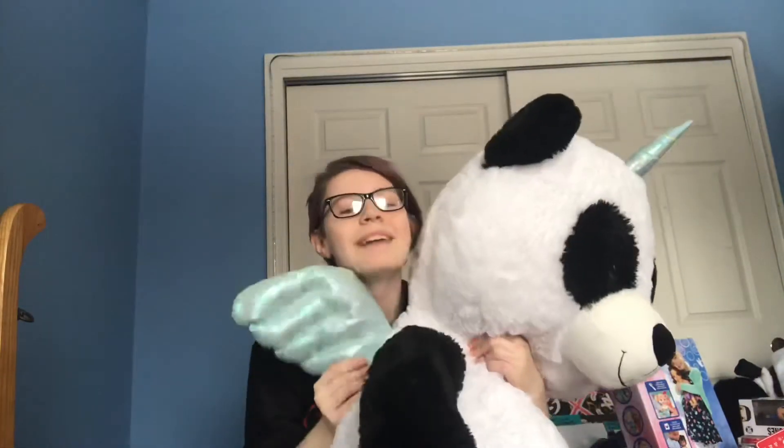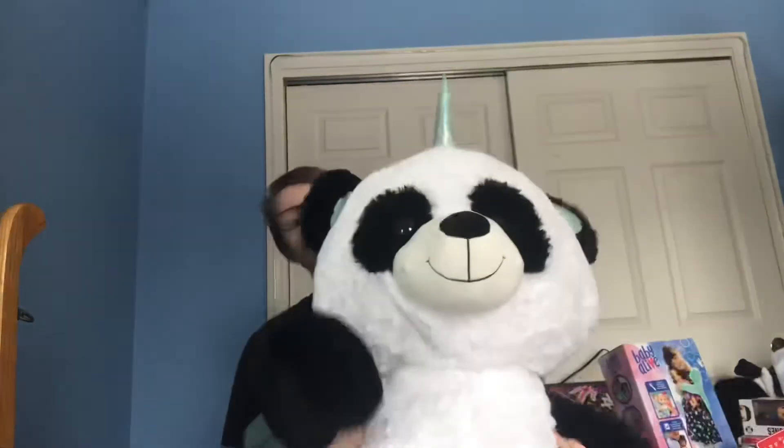Next to my stocking there was a giant panda — pandas are my favorite animal, and you'll be seeing a lot of that in this video. It's a panda pegacorn and it's beautiful. I love it. It's like bigger than me.